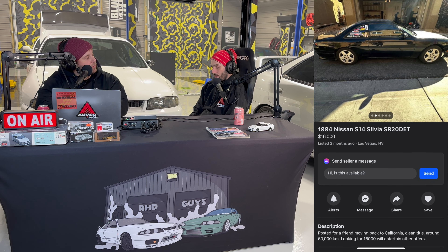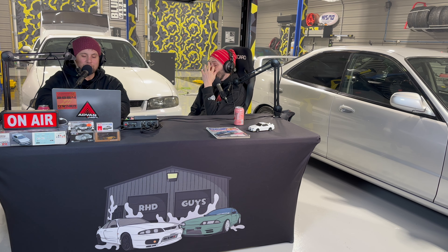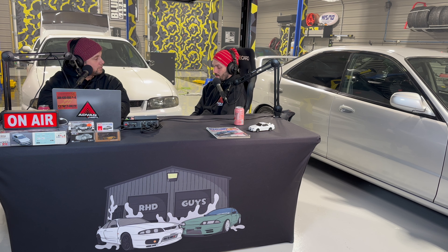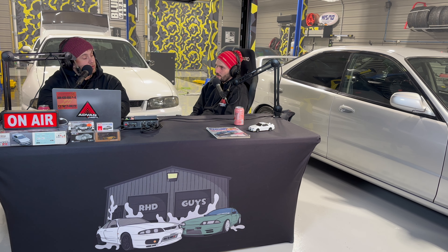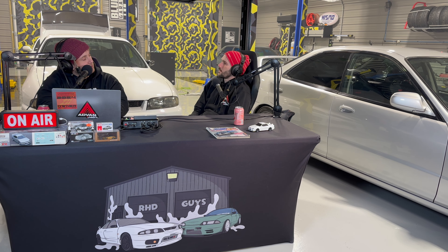Next I've got a 94 S14 Silvia. This thing's probably seen better days — they're asking $16,000, which should be a telltale sign. It's got an SR20DET with a mild build, clean title, but it's got the typical S-chassis mismatch panel, dented quarter panel, beat-up drifter look — it's seen a few corners. But $16,000 with a decent-looking SR in it, if you're looking for a drift car and just want to slide it around, why not?